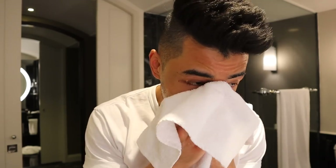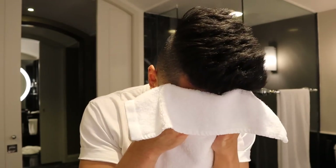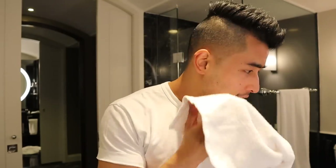When that's done, I just pat my face dry with a face towel. It's important to pat rather than rub, because if you rub your face, the fibers will scratch your skin. You may not feel or realize it, but it doesn't do good for the skin. So I just pat it gently. Nice and clean now.